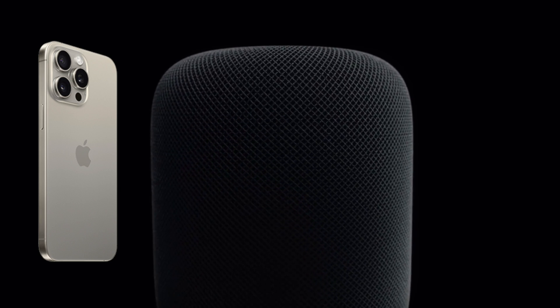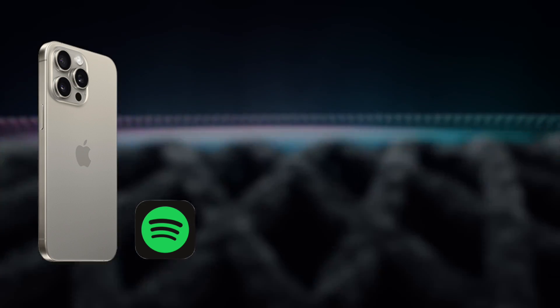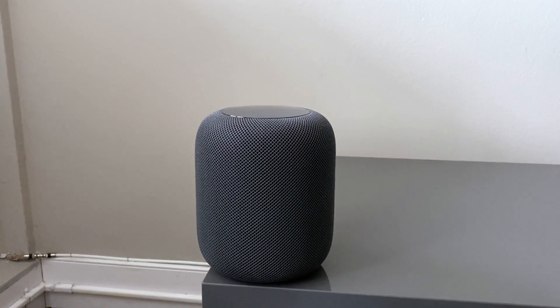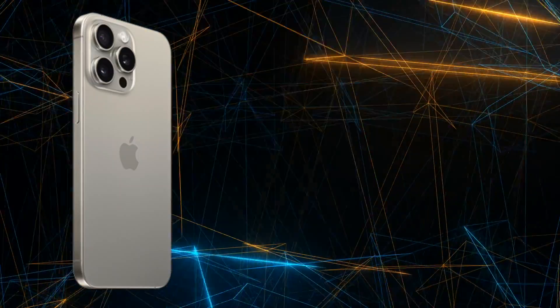First off, be aware that this still does require your iPhone with the Spotify app to be on the same Wi-Fi network as your HomePod, as this integration basically streamlines the AirPlay experience from your iPhone to your HomePod.